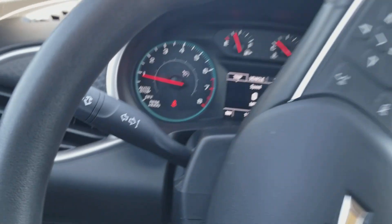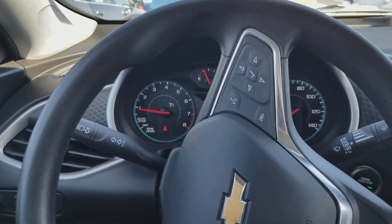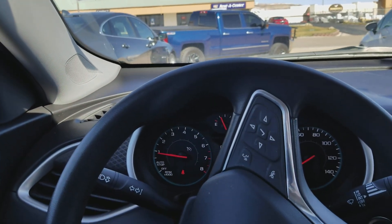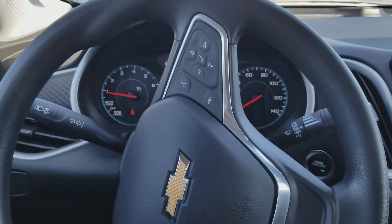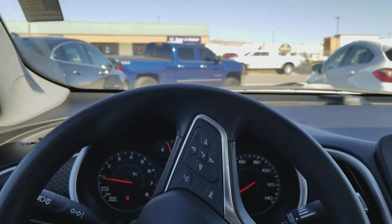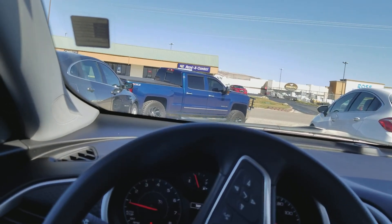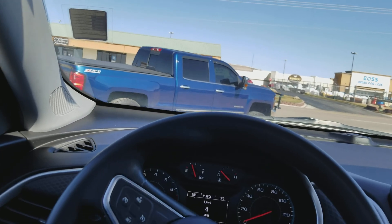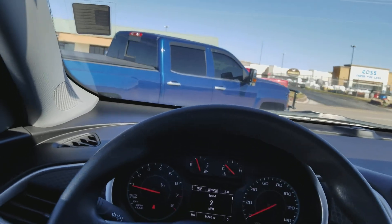It's got really low miles on it — 14,240. Once again, my name is Shane McCurtain at Whistler Chevrolet. If you have any questions, please give me a call at 307-262-2941, or you can contact Candace. Thank you for watching and have a great day!